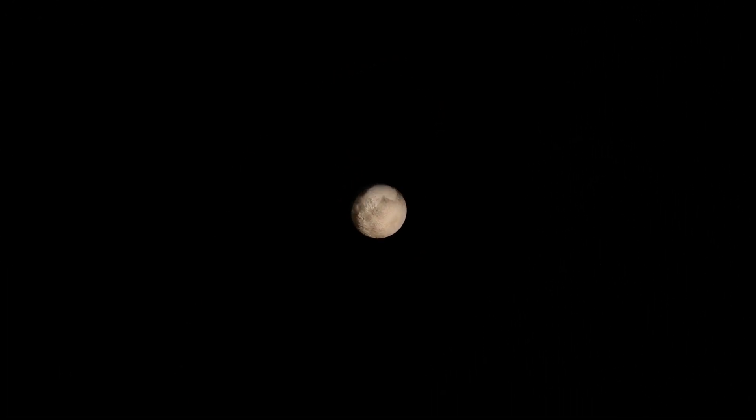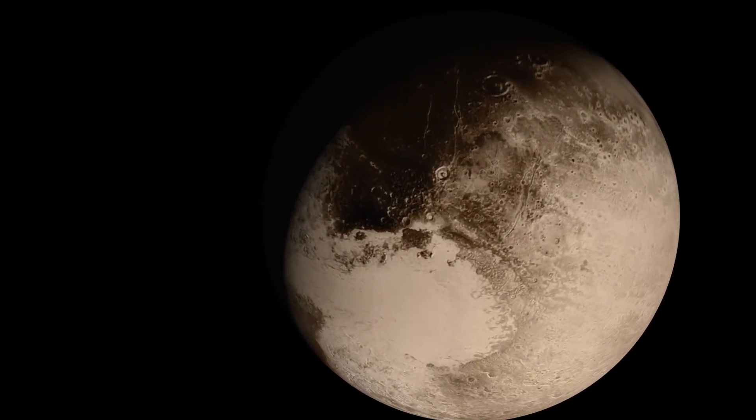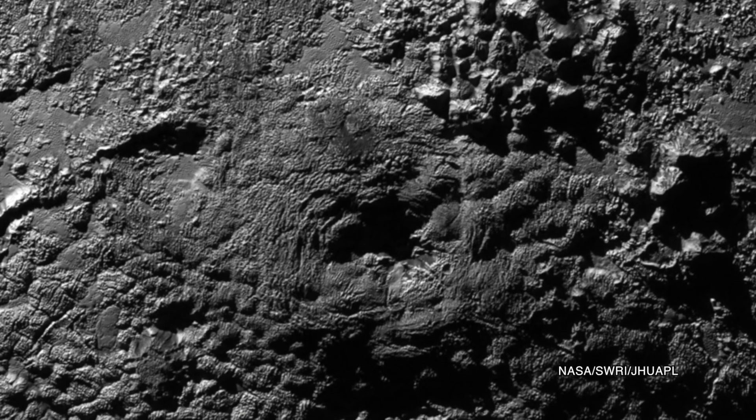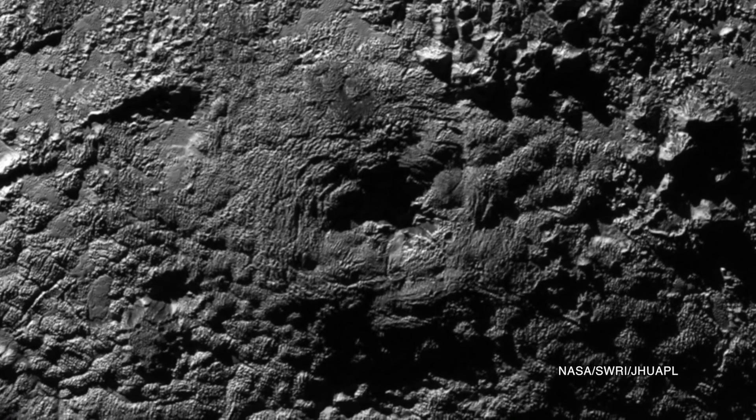To start, for such an icy place, there's new analysis that suggests that Pluto has a warm interior, possibly due to radioactive decay, which has produced a tectonic landscape of rocky ridges and alpine mountains. But the Sun plays a role, too.